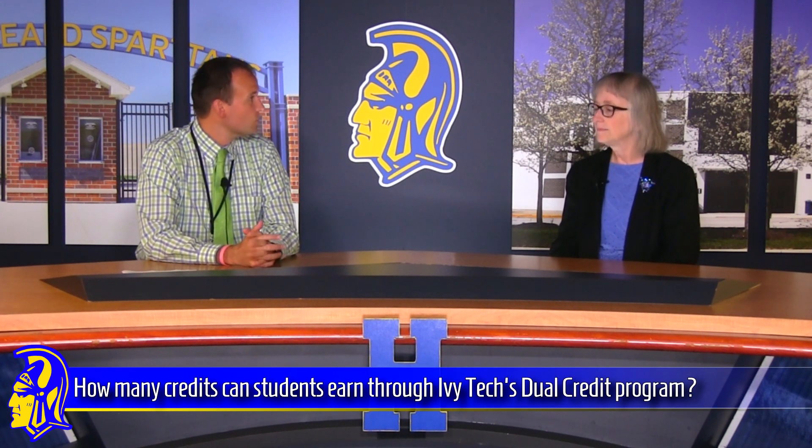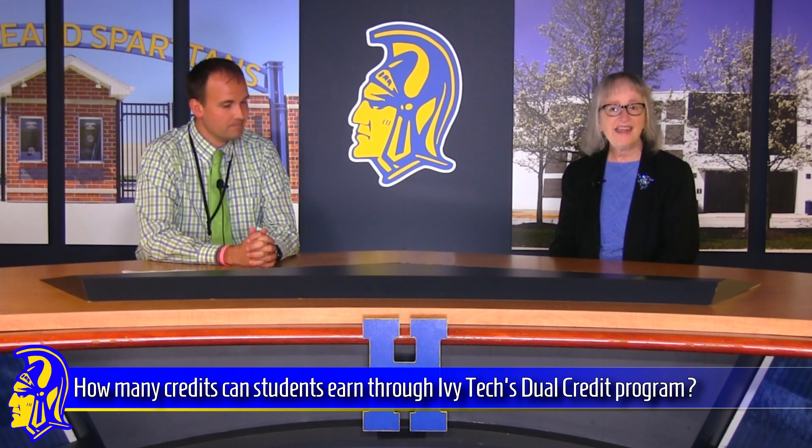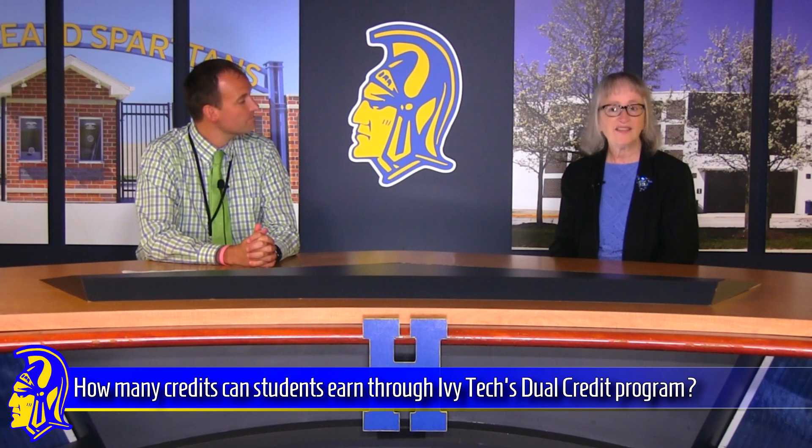How many credits can a student earn through Ivy Tech by taking Spanish III or French III? Believe it or not, you can earn eight college credits for taking just that course — four credits from the first semester and four credits from the second semester. And that is completely tuition free.